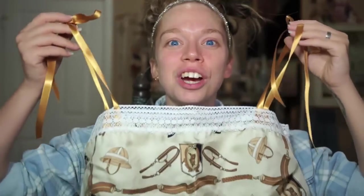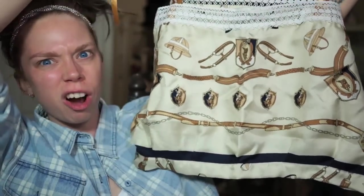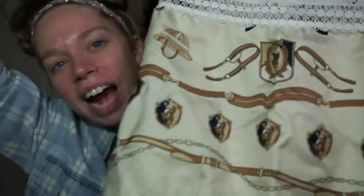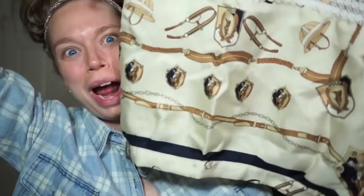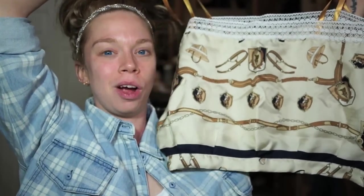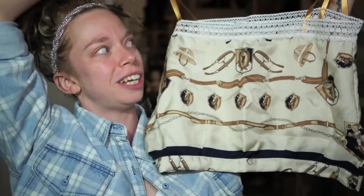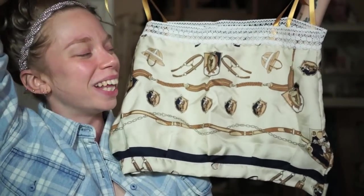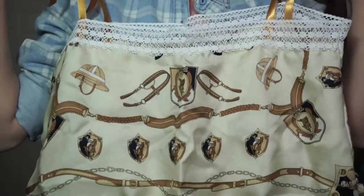Next we have a really cute crop top made out of a scarf kind of fabric. The pattern has a horseback riding theme — it actually says 'polo' right on the front. Fun fact: I grew up riding horses, specifically English style, and did a little bit of dressage. So this is definitely a throwback to my childhood. It's very cute and I love the tie ribbon so you can adjust the strap length however you need.